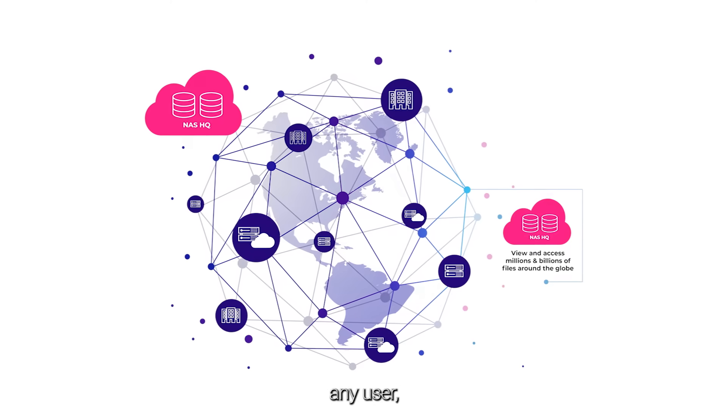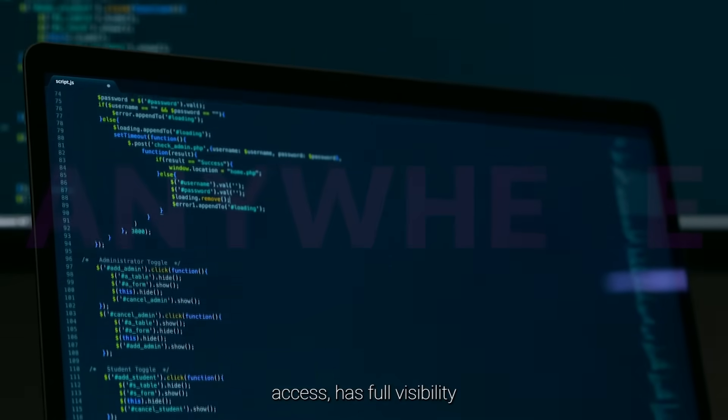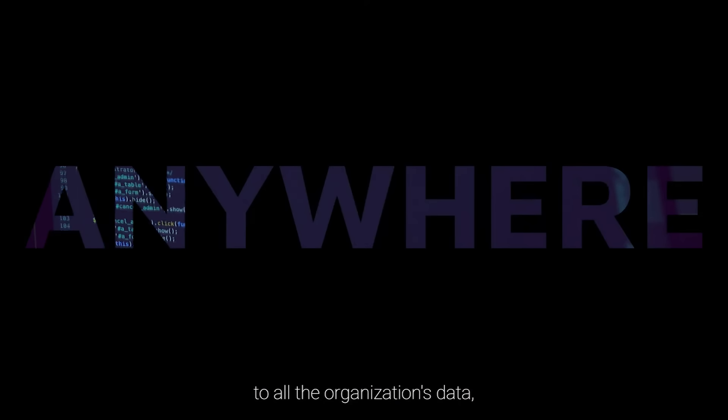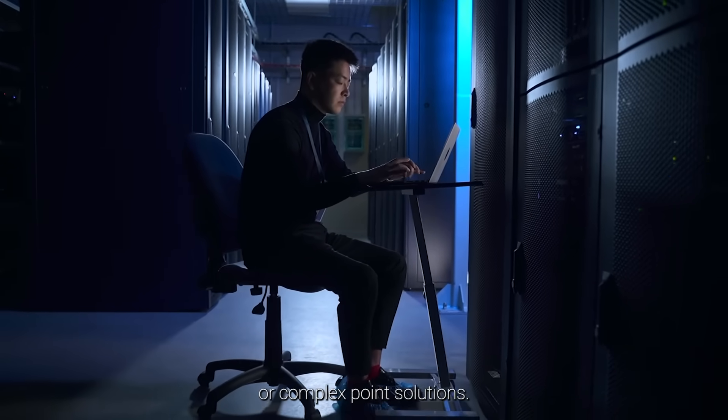Any application, any user, any cloud service in any region — anywhere that has been given access has full visibility to all the organization's data, no matter where it is stored, without needing to manage copies via gateways or complex point solutions.